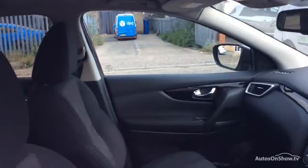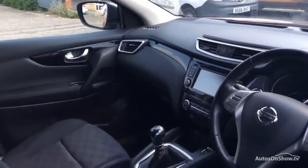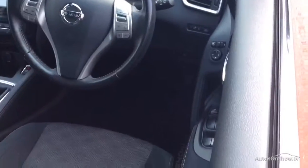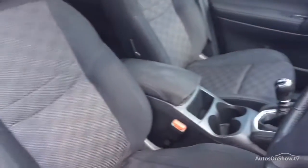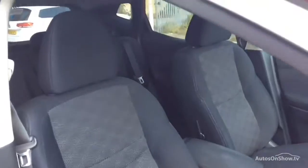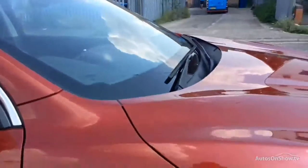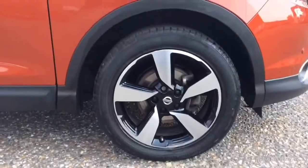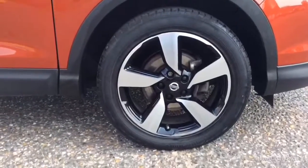With stock changing daily, we're extremely confident we'll have the perfect model for you at one of our dealerships. Once you locate your ideal vehicle, you can view it at the dealership of your choice, as vehicles can be transported daily throughout our group. Please contact one of our sales advisors for further information using the contact options on this page.